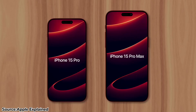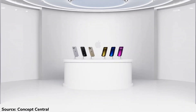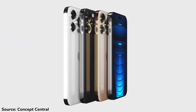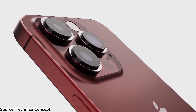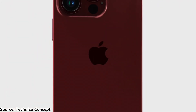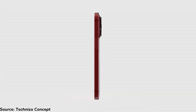As usual, these are the Pro models, so they'll have higher-end features and be more expensive than the regular models. They are also the ones that usually get most attention from Apple. Starting with colors, they'll come with the usual space black, silver, and gold colors, with a new maroon or burgundy color that replaces the purple from last year. This new color looks very elegant and classy, and I think it will be a popular choice. It's even better looking than the purple from last year.